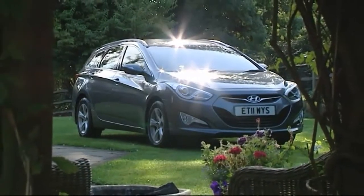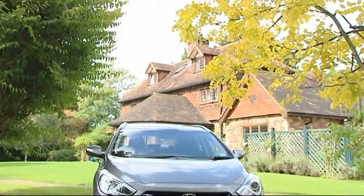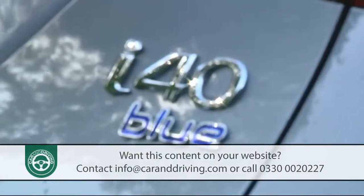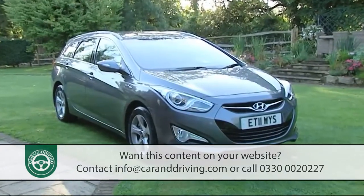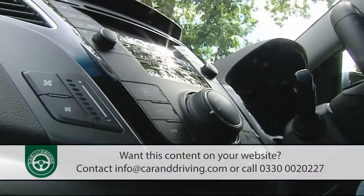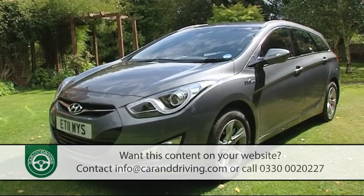If there was one truism with Hyundais of the past, it was that the bigger the car became, the less competitive it would be. The brand's impressive i40 is a medium-range Mondeo-sized challenger that comprehensively knocks that kind of thinking into touch. Offering accessible pricing and plenty of space and equipment isn't anything new for the Korean company, but the quality of finish and the maturity of the styling on offer here certainly is.